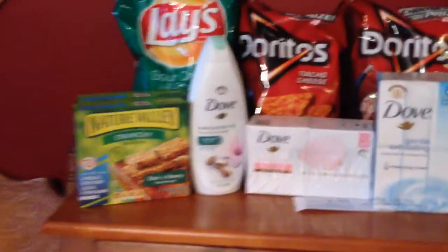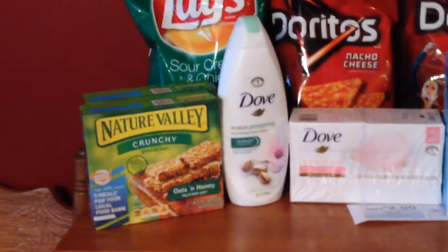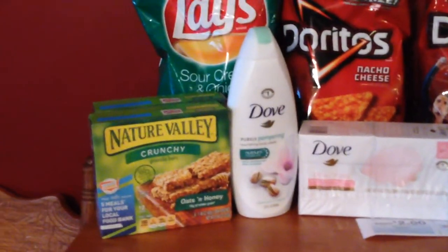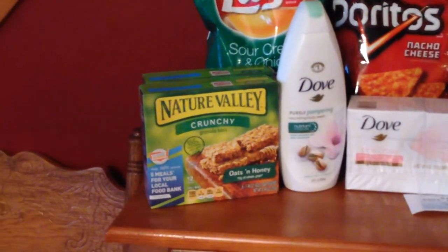Nature Valley: if you buy two, they are two for five dollars and then you get a hundred points back. I had a dollar off coupon and there's a SavingStar deal also giving you some money back for buying two, and I did that twice.